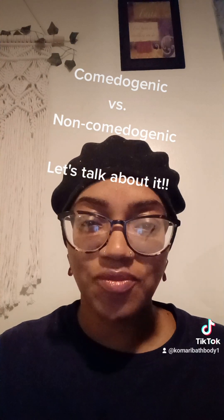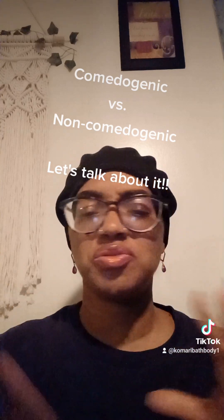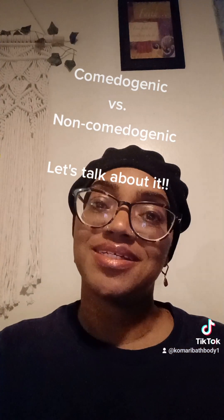I hope I explained that well to you guys. Stay tuned for another video — this was just something quick to give you some information. All right, see you later.